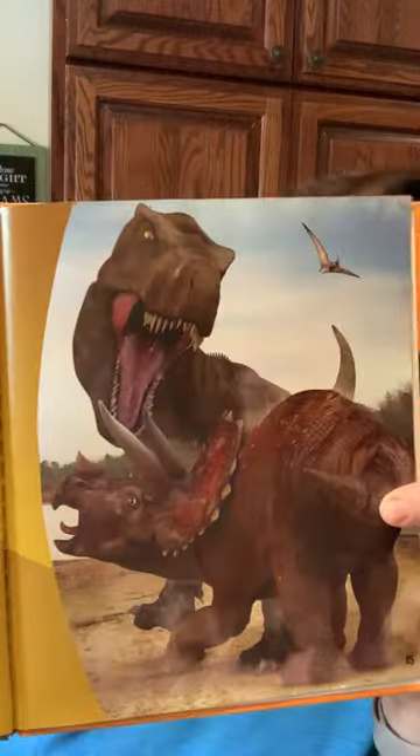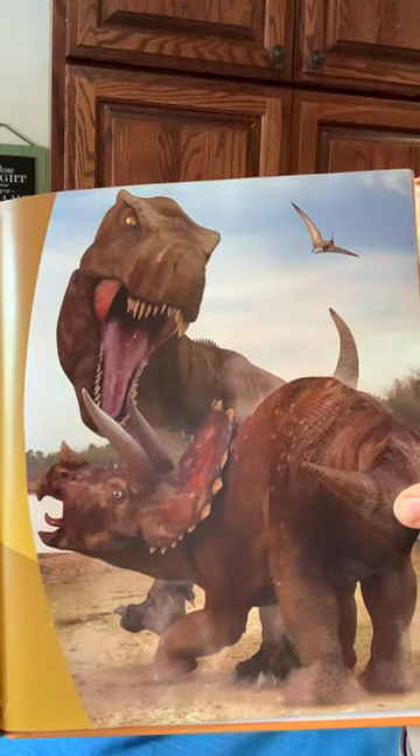Defending itself. Triceratops was good at protecting itself and its young. A group of Triceratops could have stood shoulder to shoulder. The young were protected behind the wall. No predator could get through the strong wall they made. If Triceratops charged, even a Tyrannosaurus Rex would have been in trouble. I bet you didn't know that they could even fight off T-Rex. That's a cool fact.